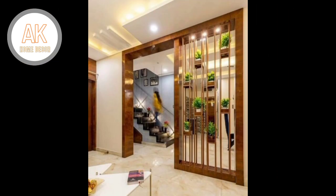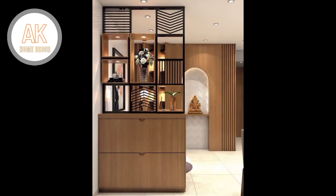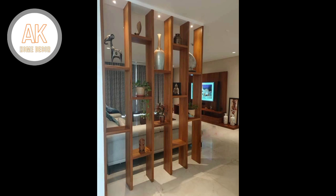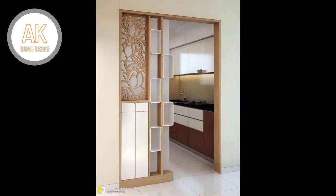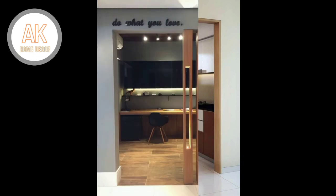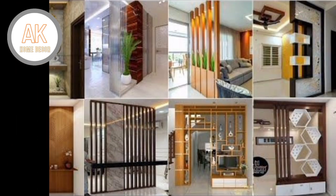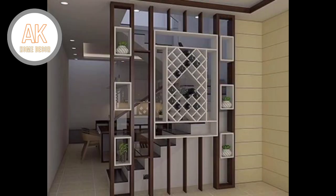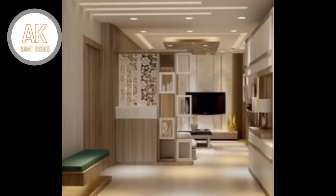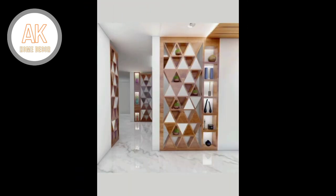Whether you want to get some privacy in your dorm, create separate sections in your office or business, or simply want to enhance the availability of your home, the right home divider can be quite useful. If you are looking for the right room divider for home or office, you are probably aware that there are many options.